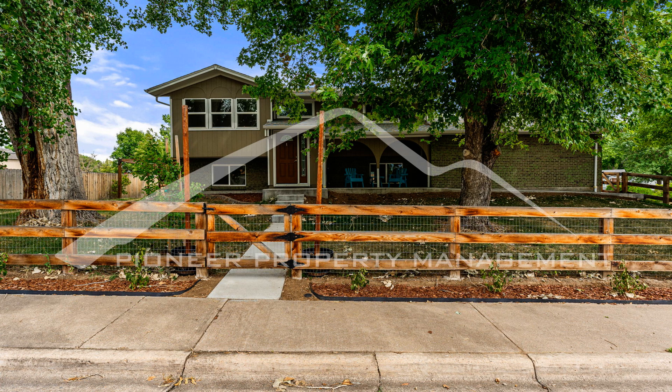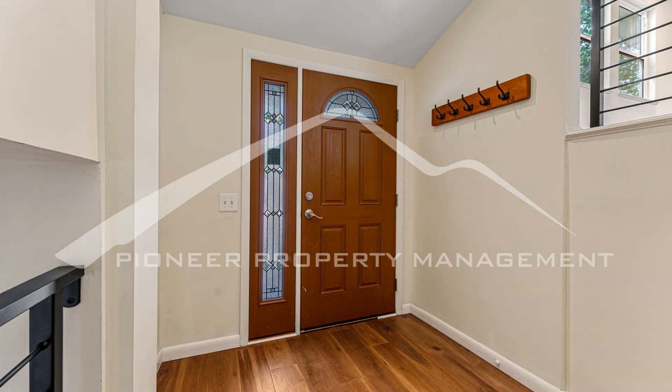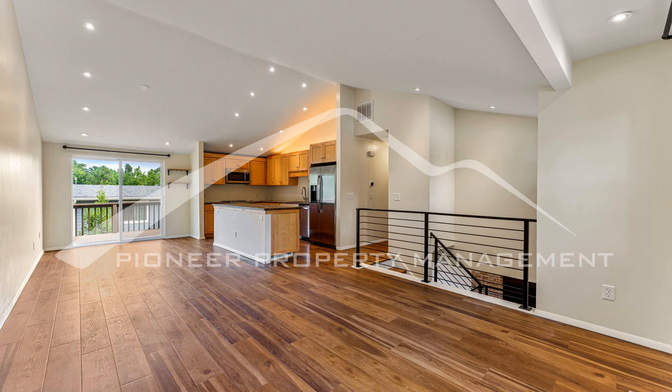Welcome to this beautiful four-bedroom, two-bathroom home in Lakewood, Colorado. Step inside and take in the spacious entryway. Head up the stairs to find the open-concept living area with a living room, dining room, and kitchen.